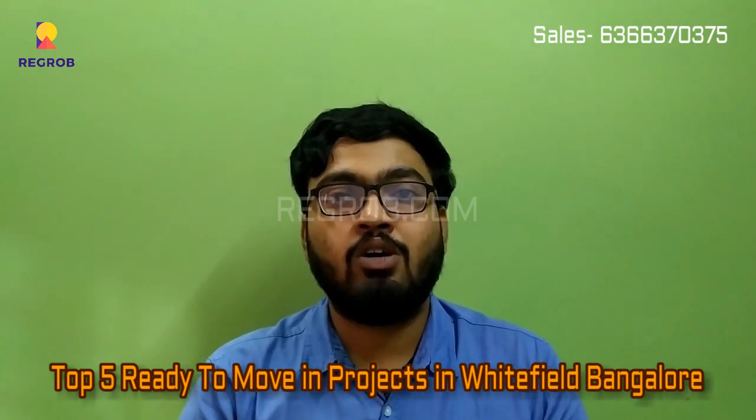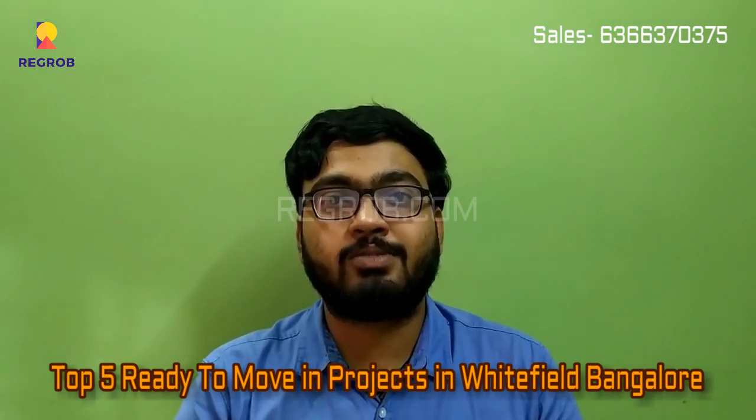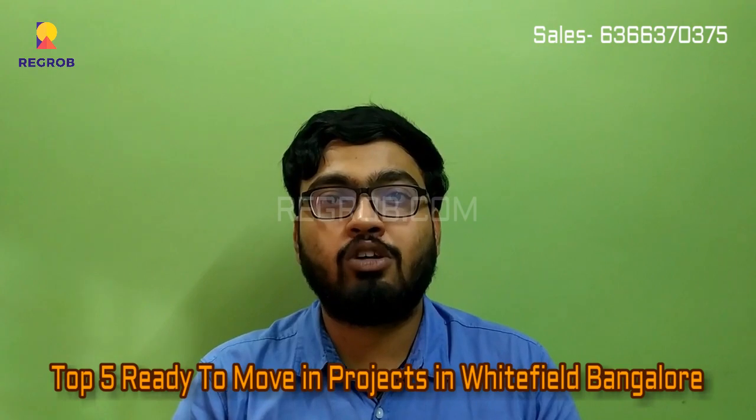Thank you for watching this video. For more such videos, please subscribe to our YouTube channel, vgroup.com.